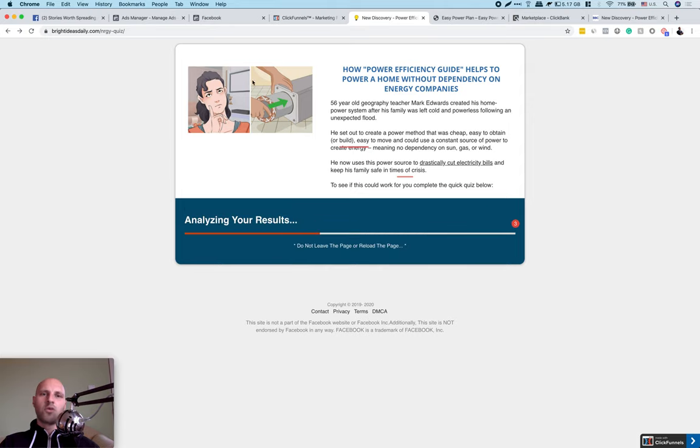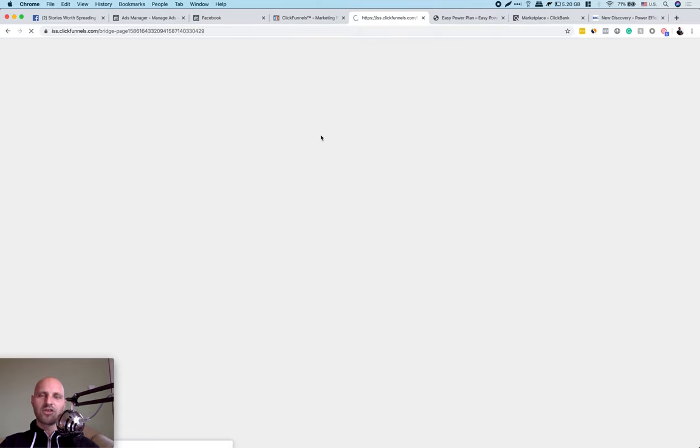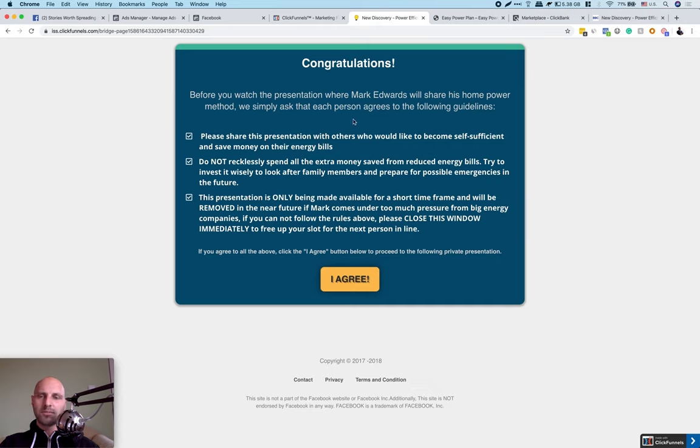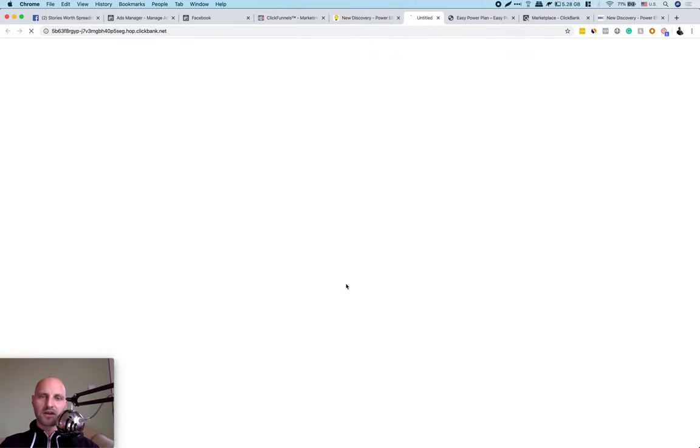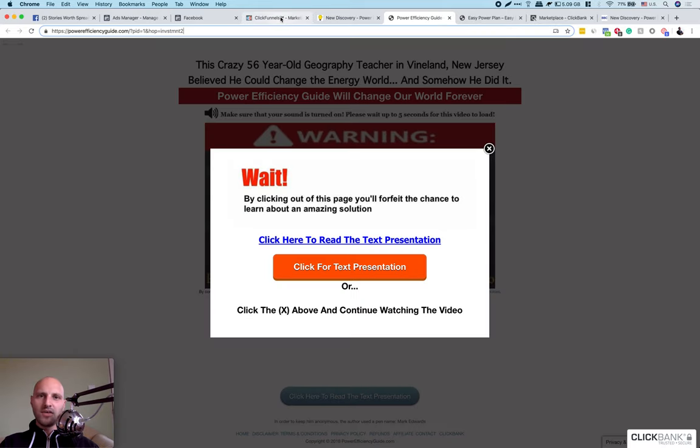After filling out the quiz, we check their results to see if they're qualified to create their free energy. Congratulations — they're qualified. Now they're sent to a third page with terms and conditions and have to agree if they want to create free energy. Then they click 'I Agree' and are sent to a hop link from ClickBank — a VSL that explains how to create your own energy, and at the end they're prompted to buy a digital product. Today we focus on how to scale this and how to create your Facebook pixel and lookalike audiences.